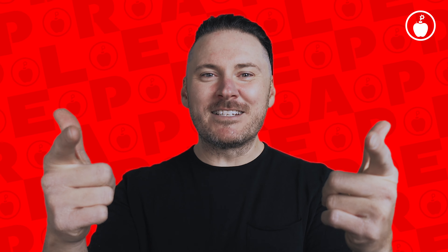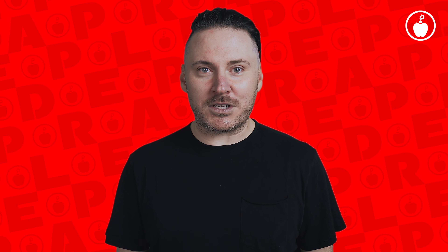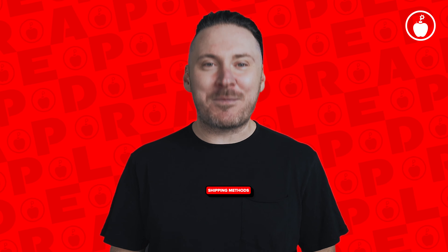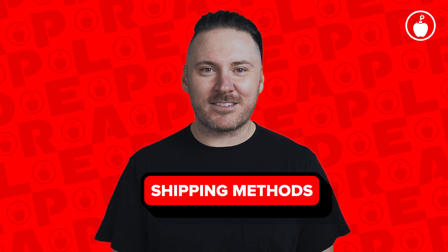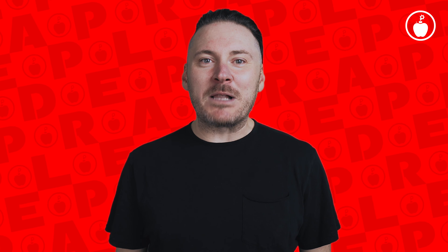Yo, what's good pyro peeps! This is Doug, I'm the founder and CEO of Red Apple Fireworks, and today we're about to dive into the sizzling hot topic of shipping methods here at Red Apple Fireworks. You ready to get your boom on without the hassle? Let's light this candle and blast off into the details of getting fireworks right to your doorstep.